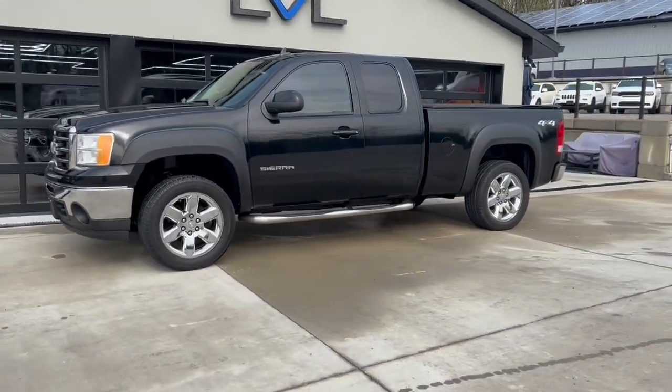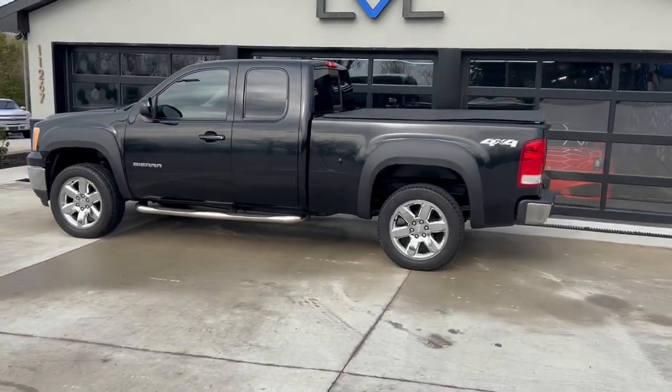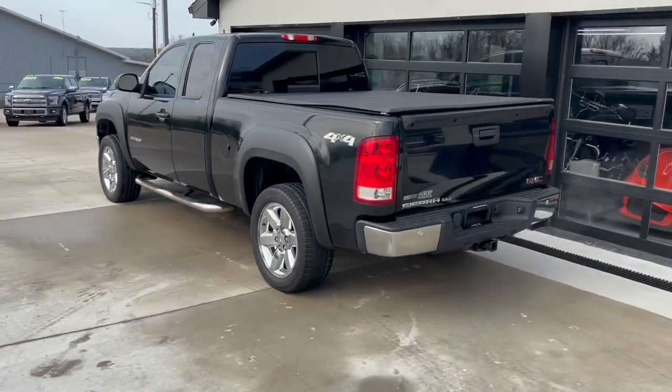If you're looking for a really nice truck to bum around on the weekends or just use as a daily, come down and check out this GMC Sierra.